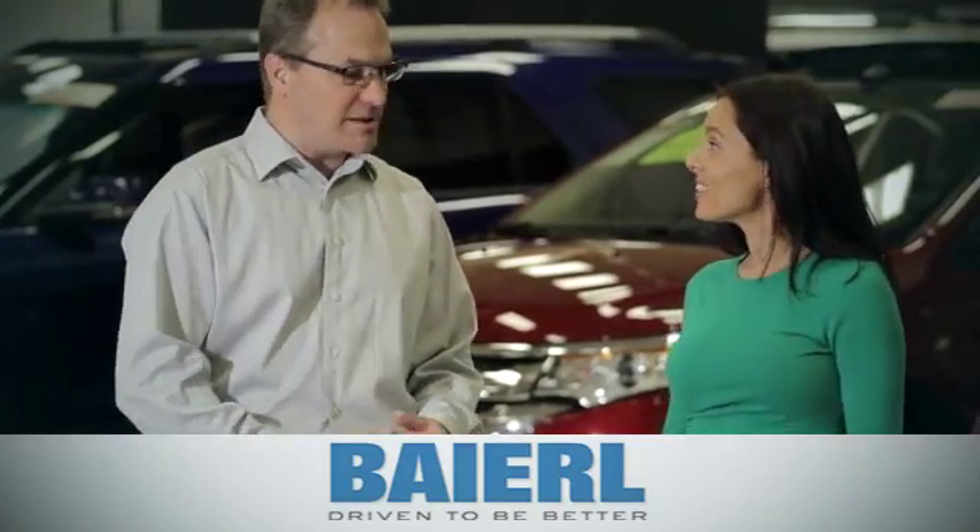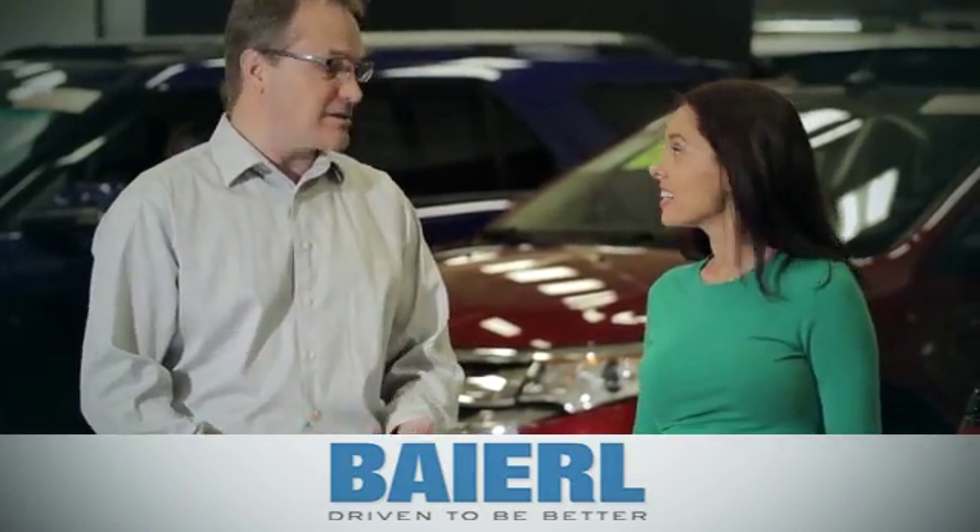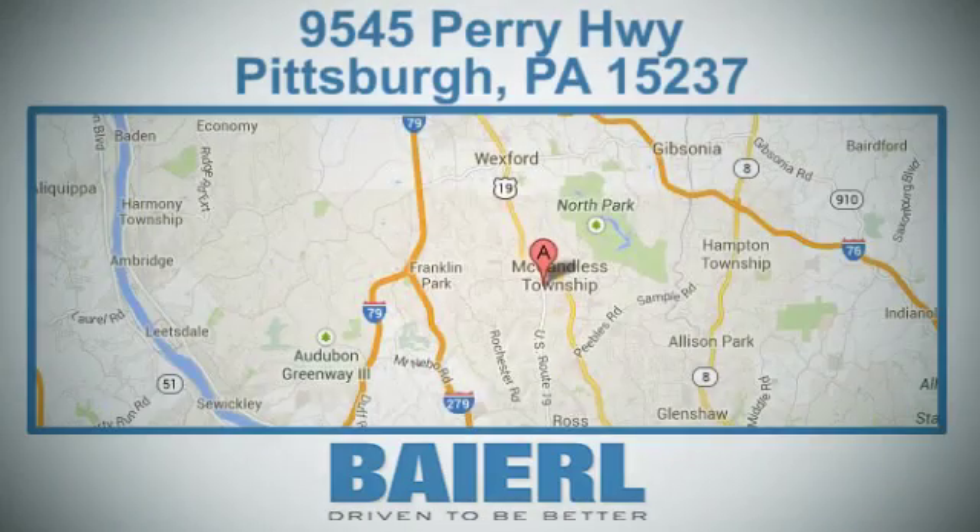At Barrel Automotive, we know there's an opportunity to improve the customer experience. We're conveniently located at 9545 Perry Highway in Pittsburgh, PA.